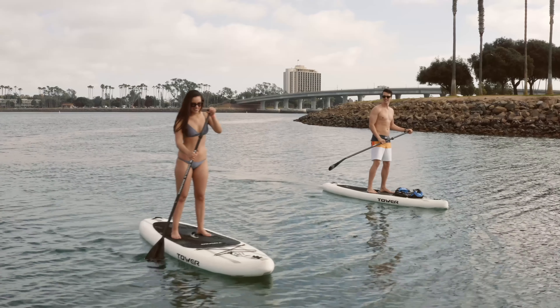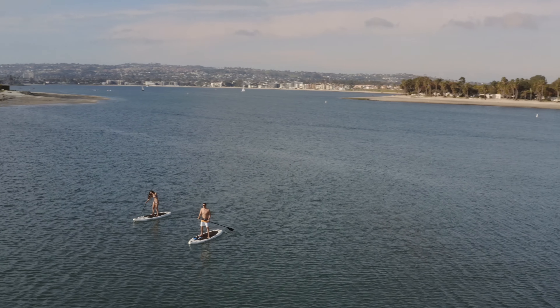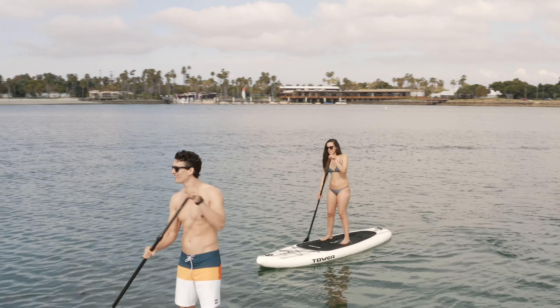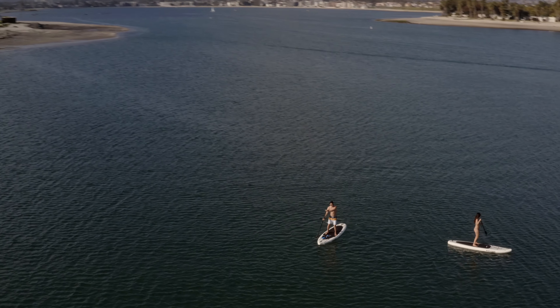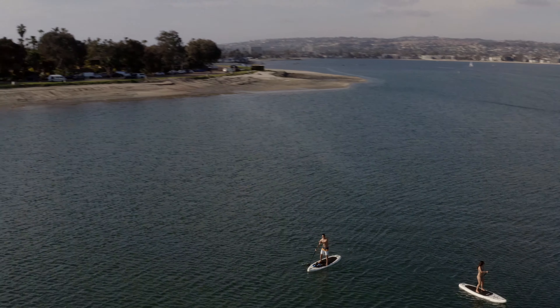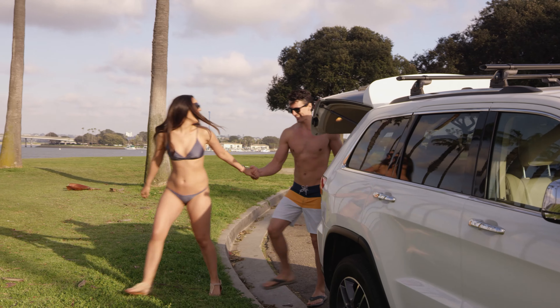At the end of the day, I want to know that I was as present as possible. That the beauty all around me was seen and heard and enjoyed. I want to know that I lived fully in the moment. And every time I pack up, I can't help planning my next adventure.